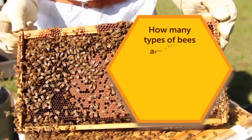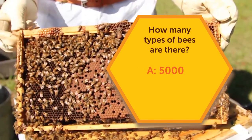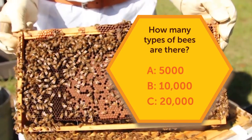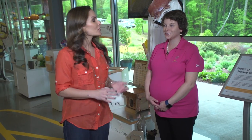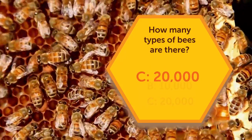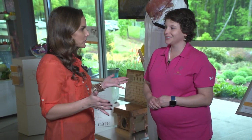First I want to test your bee IQ. How many different types of bees are there? Is it A, 5,000; B, 10,000; or C, 20,000? Here to answer that question is Sarah Myers, the Educational Lead here at the Bayer Bee Care Center. In fact, there are over 20,000 different bee species in the world and they're all important pollinators.